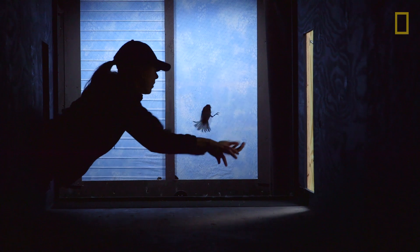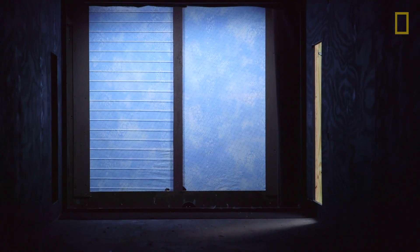And before the birds actually reach the glass, there's a piece of very fine netting stretched across the end of the tunnel.